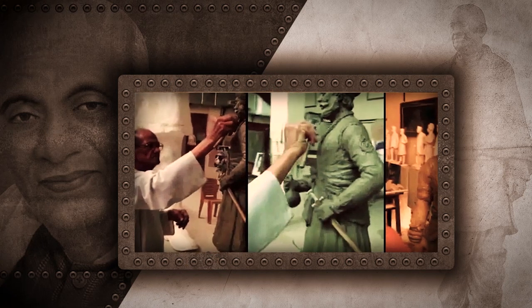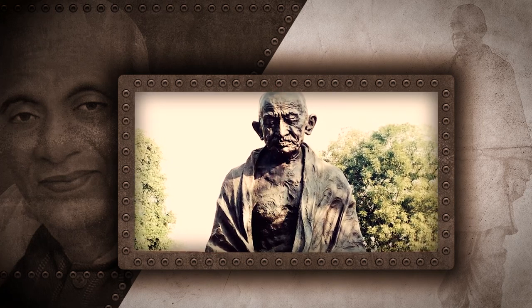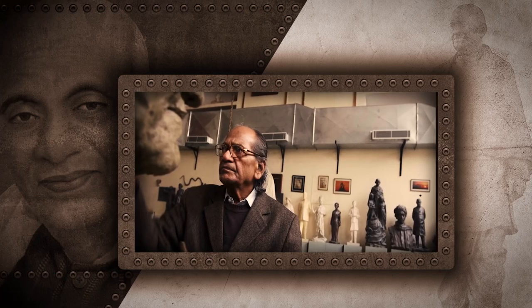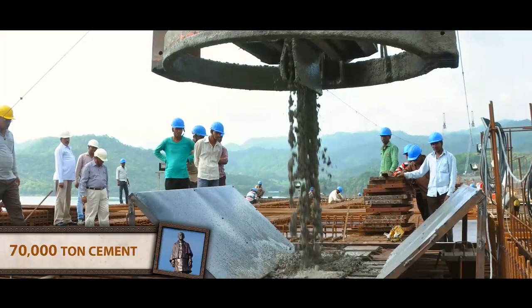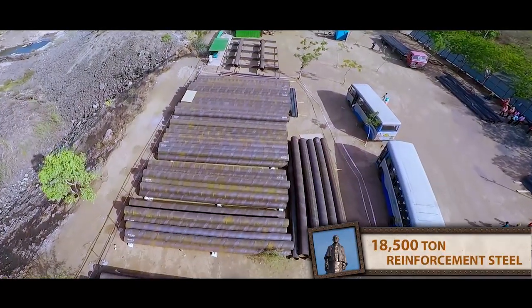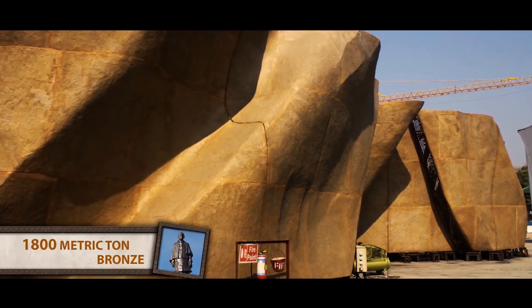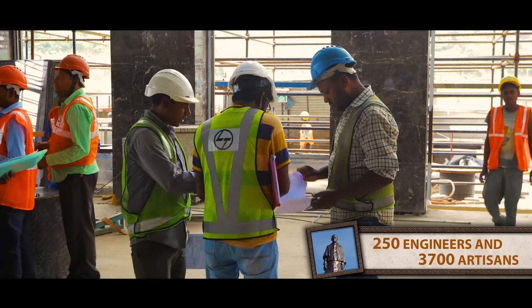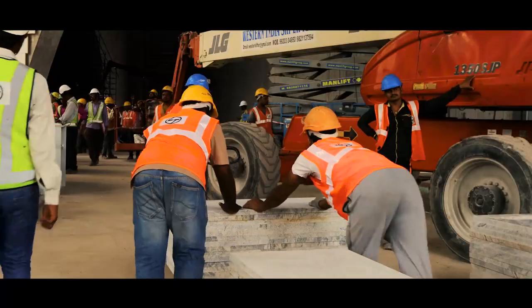He has displayed his art through many statues, including one of Mahatma Gandhi in the premises of Parliament. Where the dream is so grand that resources fall short of it — approximately 70,000 tonnes of cement, 18,500 tonnes of reinforcement steel, 6,000 tonnes of structural steel, and 1,800 metric tonnes of bronze. About 250 engineers and 3,700 artisans' efforts have magnified the dignity of this statue.